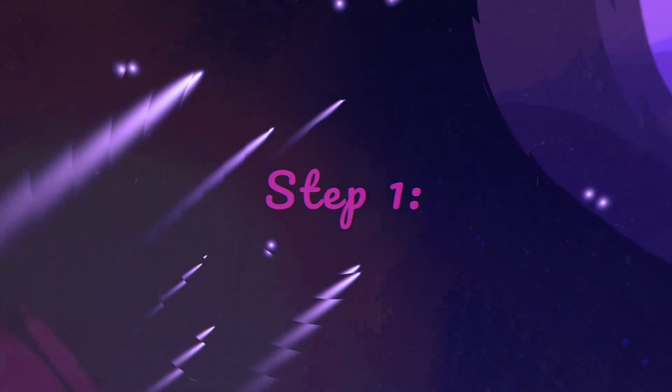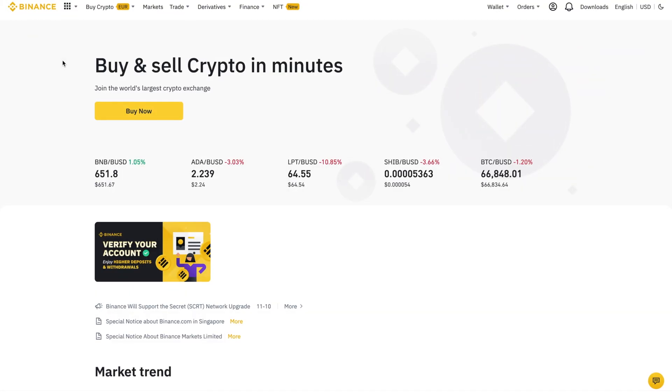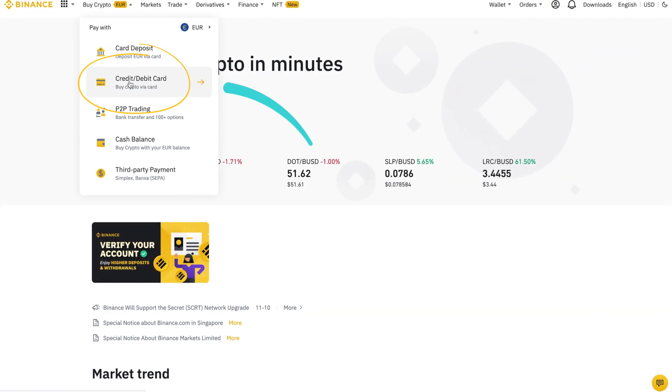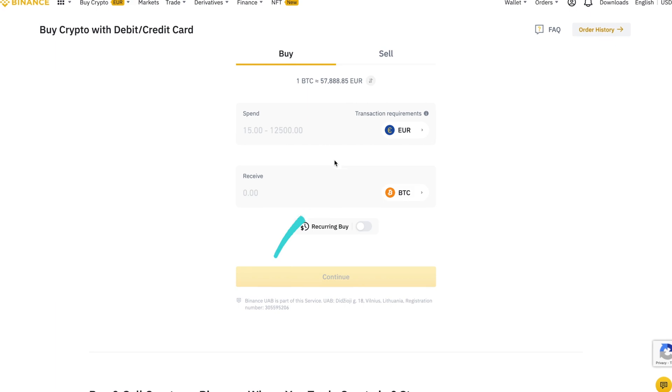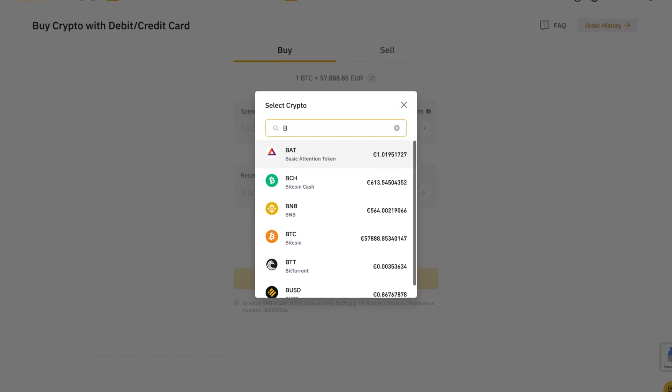Step one: go to Binance. If you do not have an account, register. Click 'Buy Crypto' and deposit funds, then purchase BNB tokens.